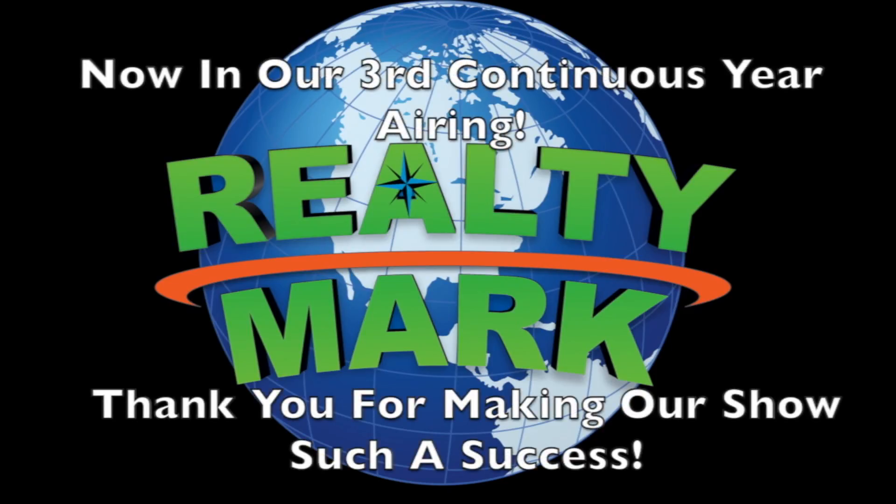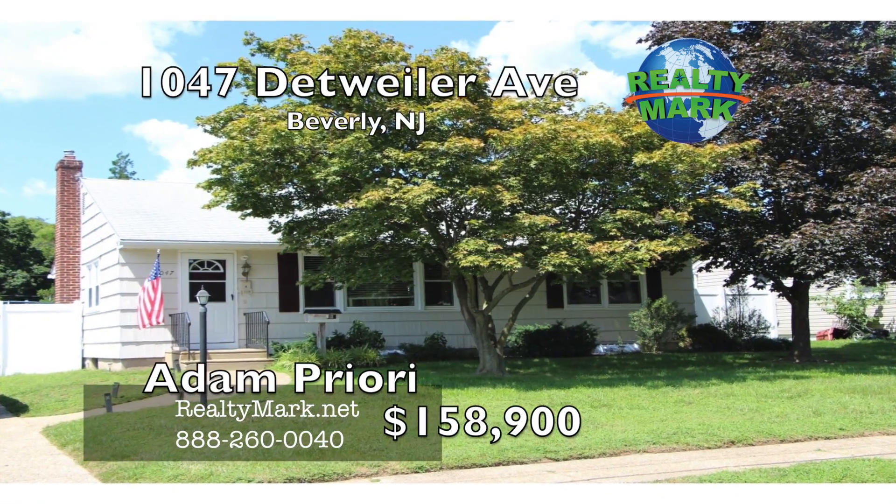The RealtyMark Showcase of Homes is now in its third continuous year of running, and we would like to thank the thousands and thousands of viewers that tune in to our show each week, airing throughout 40 counties and four states, that have helped us make our show and company such a success. Why would anyone want to list their property with a company that doesn't advertise it on TV? Thank you again — we will never forget how important you are to us.